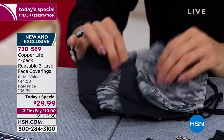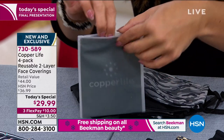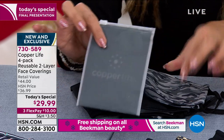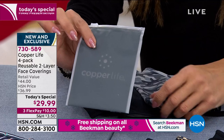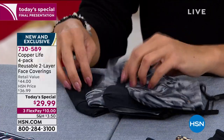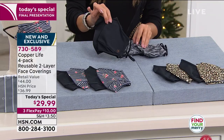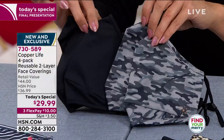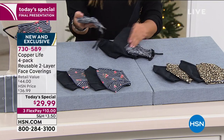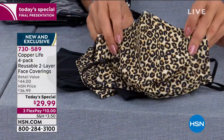$29.99 for all four. We have three flexible payments on these, and on top of that each one comes with its own little sleeve that unzips at the top so you can store your face covering when you're not wearing it. For giftability, you could pop it right inside and slip it into a stocking — there's not one person out there nowadays that doesn't need a great face covering. This is the gray camo; you're going to get two solid black and two of whichever print you pick.